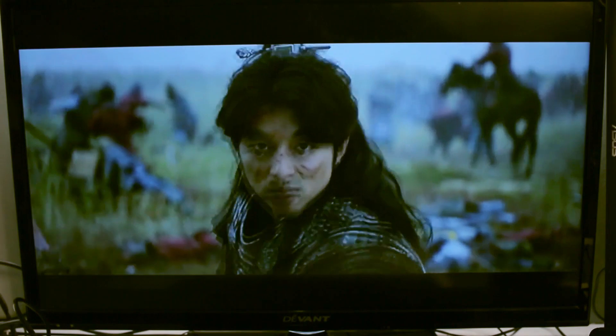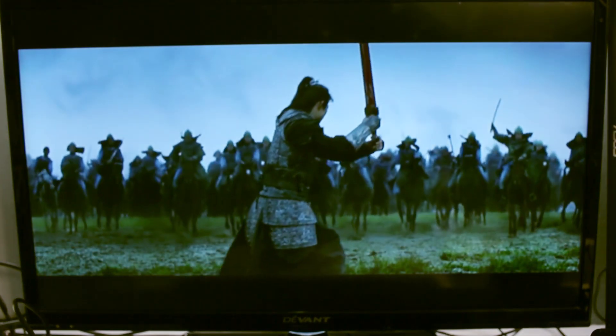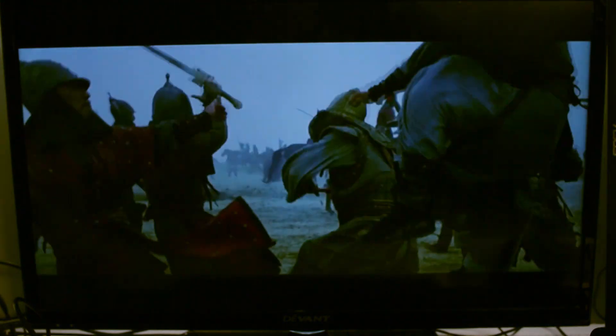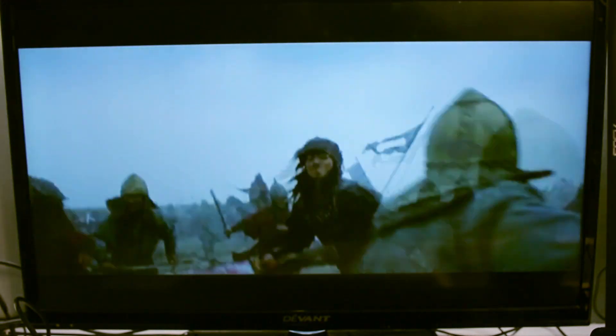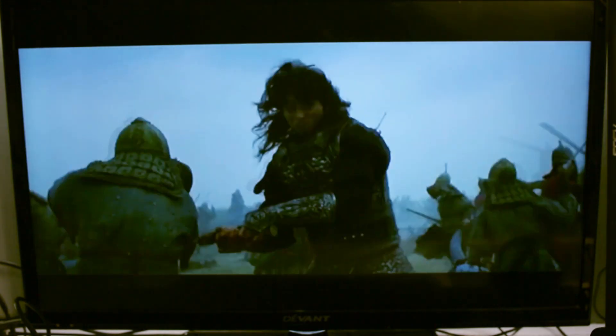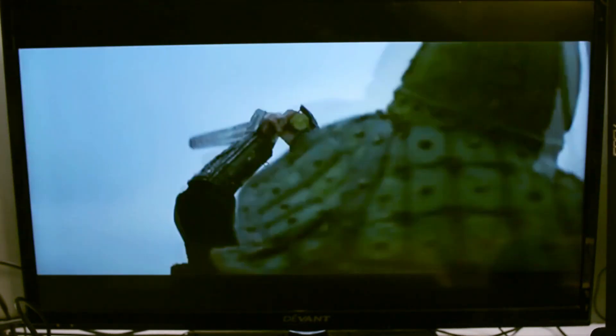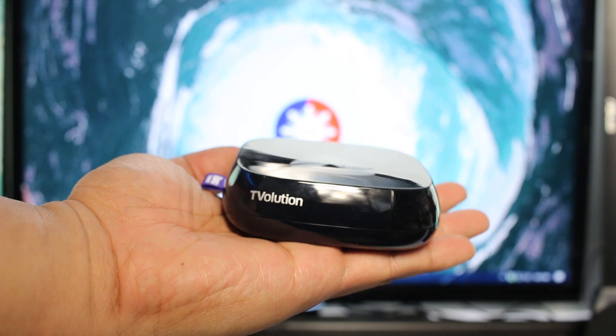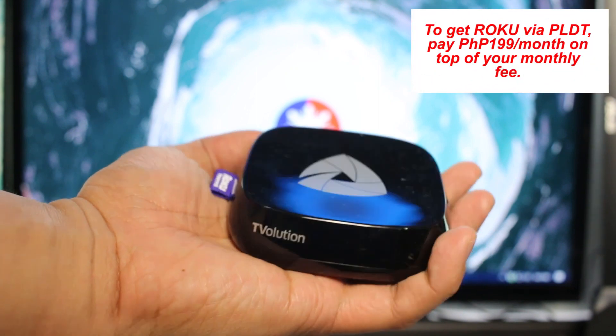I use a 50Mbps PLDT Home Fiber, so buffering to full HD content is totally a breeze. I also tried hooking this up on my other 15Mbps PLDT Home DSL connection and it worked far better at SD to 720p content, with minimal loading and buffering times. PLDT mentioned during my meeting with them that the Roku devices offered via Tivolution are optimized to stream content even if the end user only has a 3Mbps connection — though I'm taking that with a grain of salt, as full HD content obviously takes a lot of bandwidth.